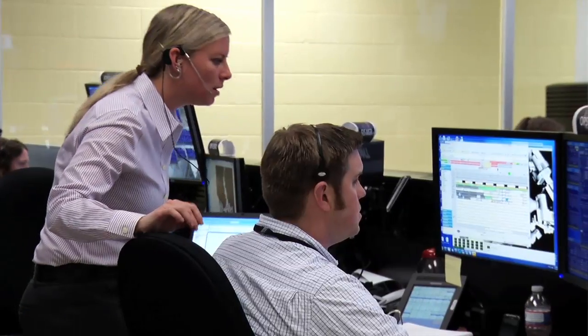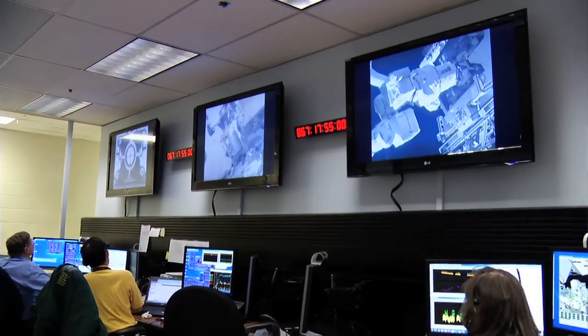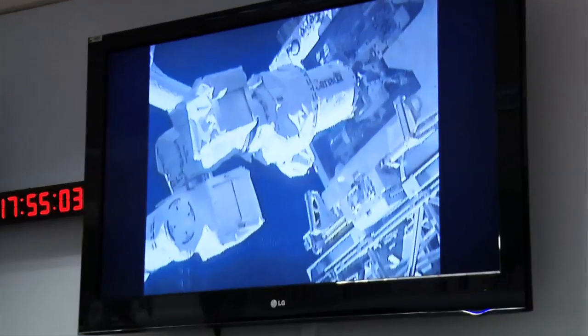We're going to see this week for the very first time how successful we can be. This is only the first of hopefully many operations demonstrating robots can serve as satellite servicers on the space station. We're really just scraping the surface of what RRM can do.